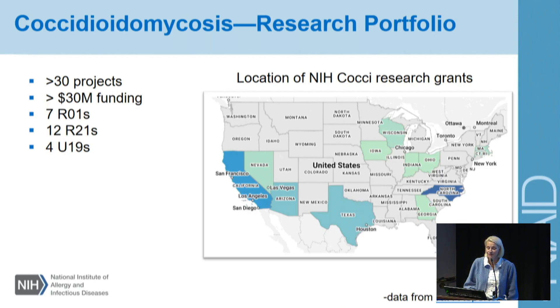Currently we have seven R01s, which are the large research grants that NIH is known for, 12 R21s, which are the smaller ones, and four of these U19s that you all have heard about throughout the meeting. Just for perspective, in 2016 there was only one R01 in Valley Fever, and now it's up to seven. I just want to congratulate everyone on the hard work and all the momentum that's going on in this field.